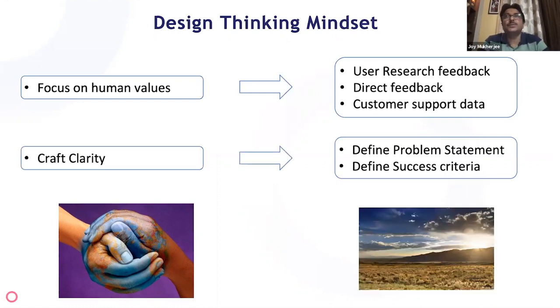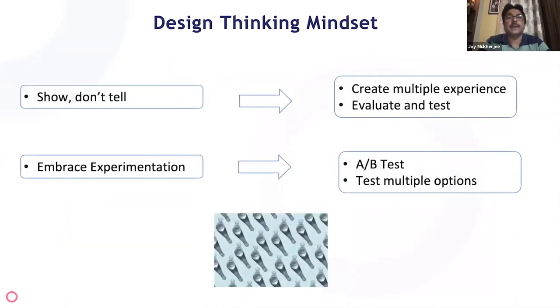Once we understood the problem, we needed to bring clarity to the entire project. The two problem statements were: first, clear comprehension of balance usage; second, giving consumers a choice of how to use the money in their wallet. Defining the problem statement clearly brings alignment to the entire team. The success criteria was: once someone has chosen PayPal, how do we maximize conversion and ensure people don't drop off due to lack of choice or comprehension?